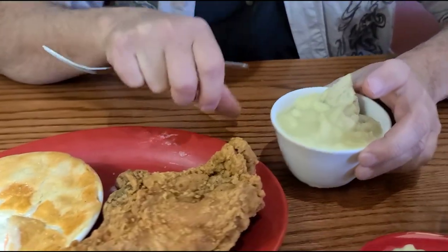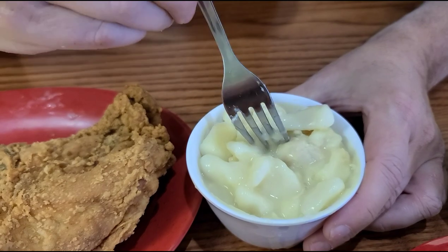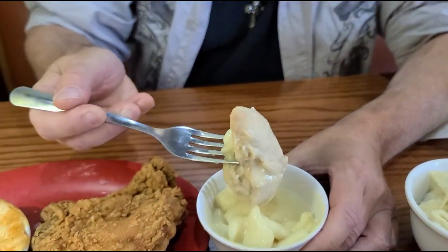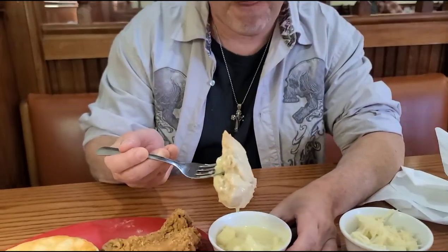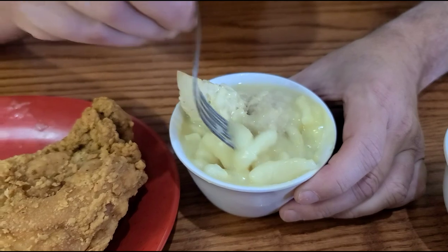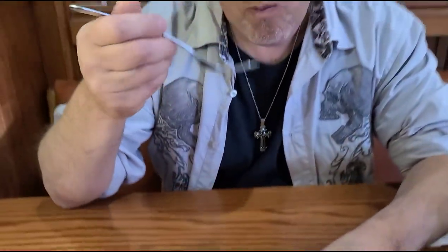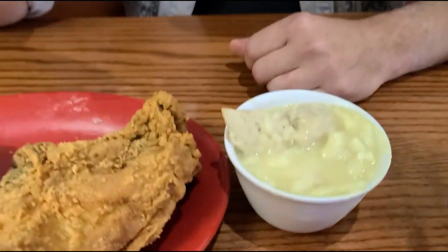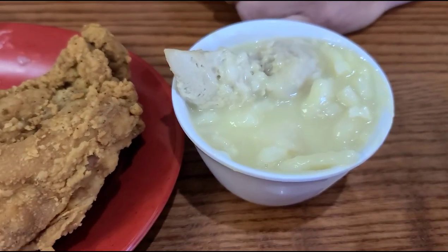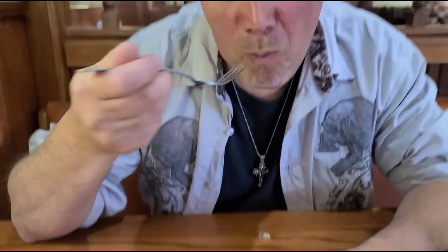Chicken and dumplings. Put those dumplings in there. That is a big piece of chicken. There's a big piece of chicken in there. I'm going to try some of these dumplings in this broth. Those are melting in your mouth, which dumplings are because they're just dough. I'm not a fan of dumplings — they fill you up. Yeah, they do fill you up.